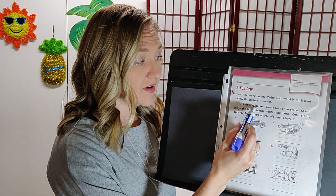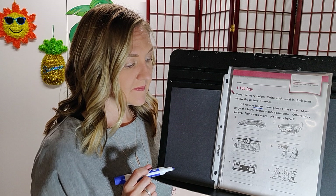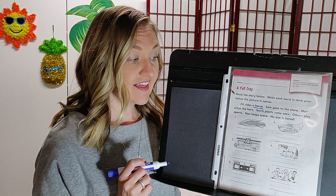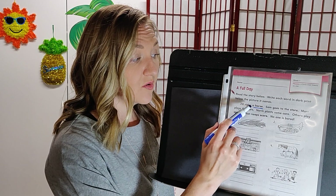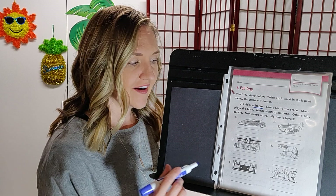Here we have a word in dark print. Which picture matches the word horse? Take a look at your options, and when you're ready, please write the word horse under the picture. Our best option is number four.